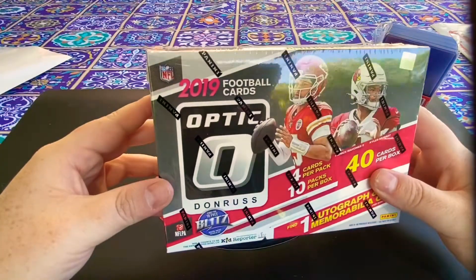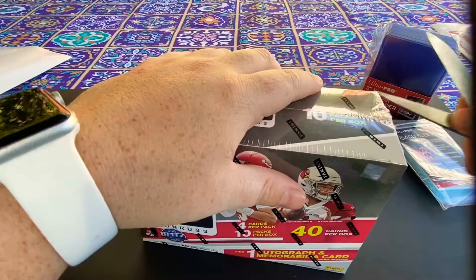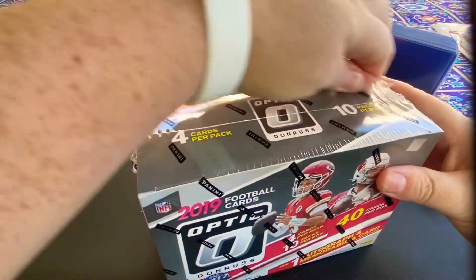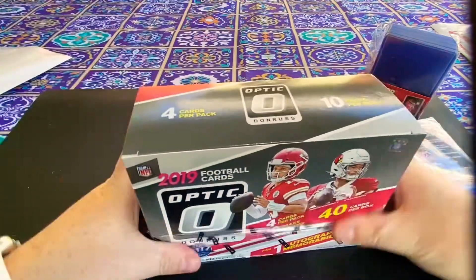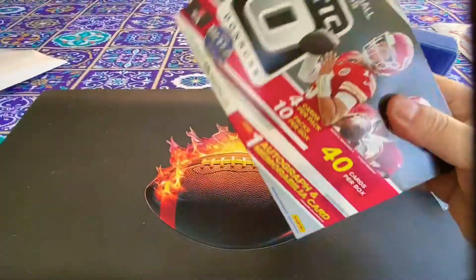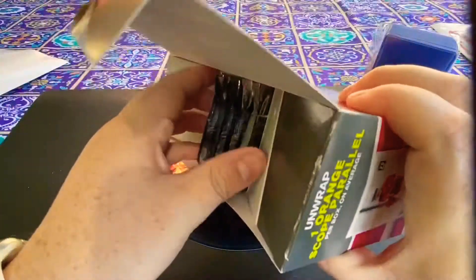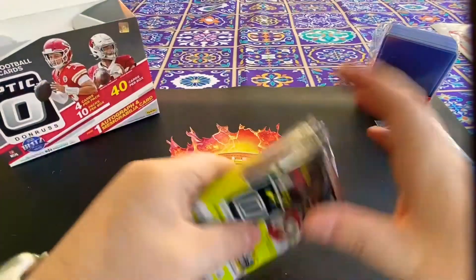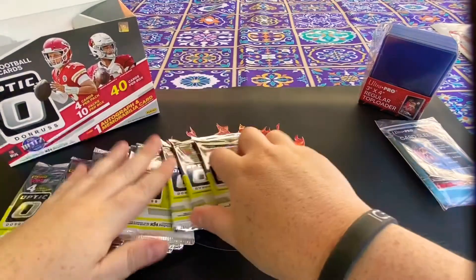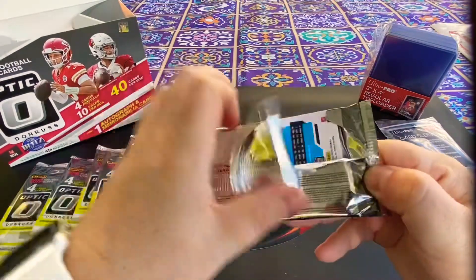We're back with 2019 Optic. Yesterday we did 2018 Panini and found a Baker Mayfield relic. This one we're looking for any rated rookies — we'll take Kyler Murray, Josh Jacobs, any of those. Go ahead and like and subscribe if you like this kind of content. We do a lot of box breaks covering every type of sport.